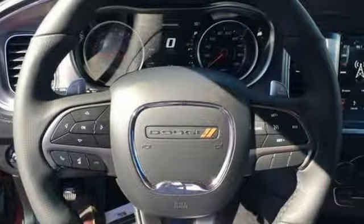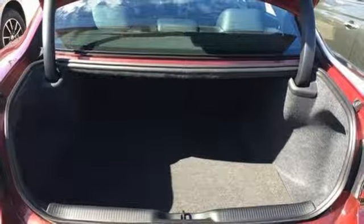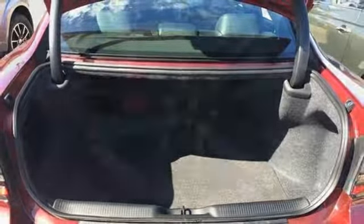Heated and ventilated sports seats. V8 engine. Express open and closed sliding and tilting sunroof, sports suspension, and automatic transmission.